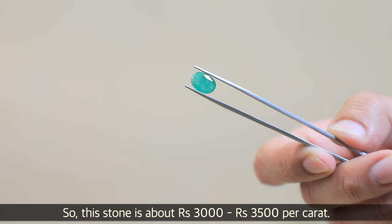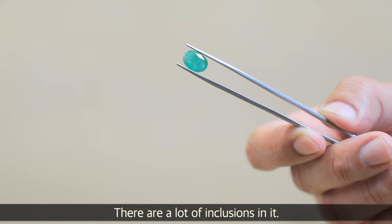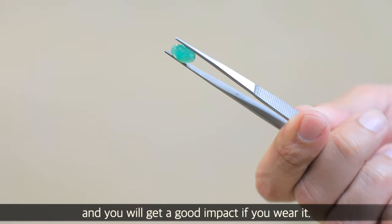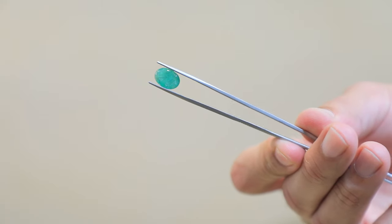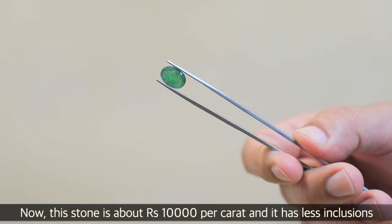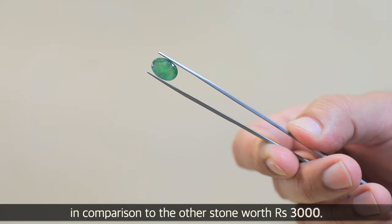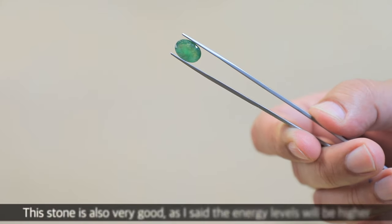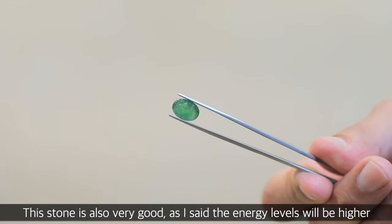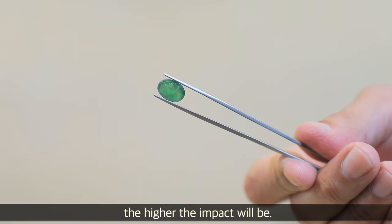You are seeing these two stones. This stone is about Rs. 3,500 and there are a lot of inclusions in it. This price range is basic and it will give a good effect if you want to wear it. The other stone is about Rs. 10,000 with fewer inclusions. Compared to the Rs. 3,000 stone, this one is very good. As I said, the fewer the inclusions, the more the impact will be.